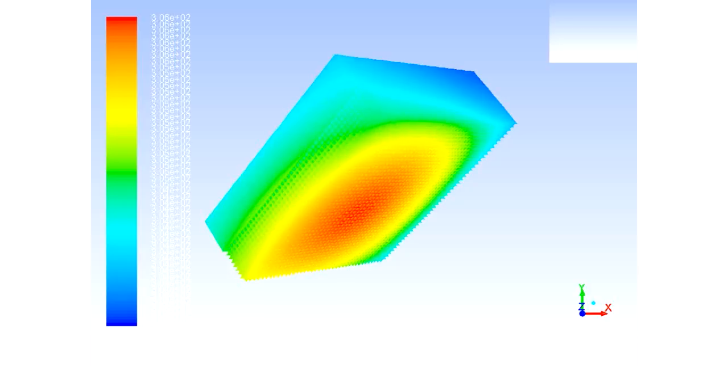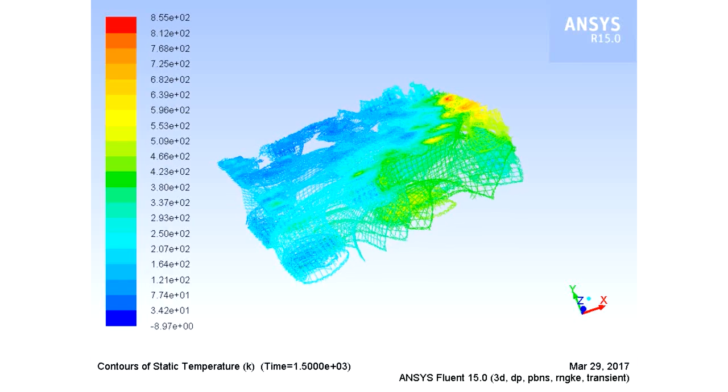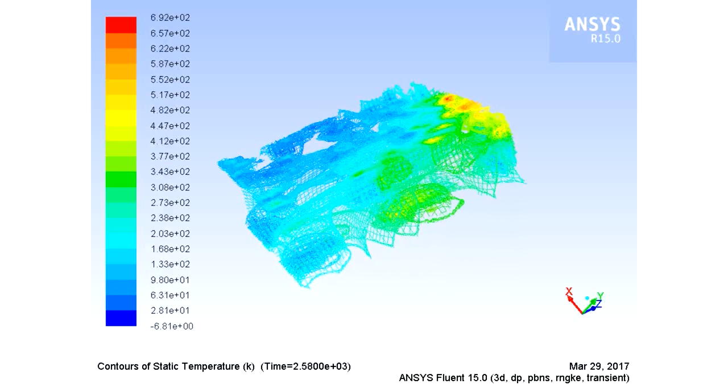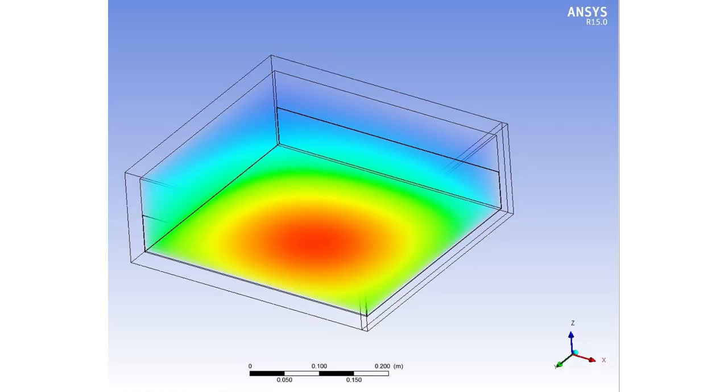We did all the studies and also did thermal analysis using software to check different conditions across the country. You can create different environments and different temperatures. We came up with the parameters for material thickness, which is very critical. We looked at the cooking temperature by constant measurement, and the volume-to-surface ratio was also very, very critical.